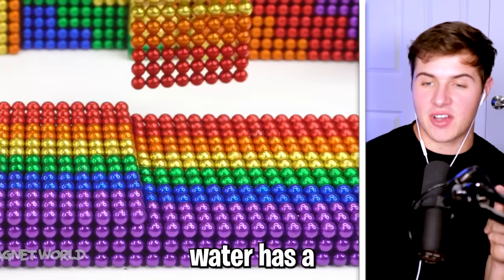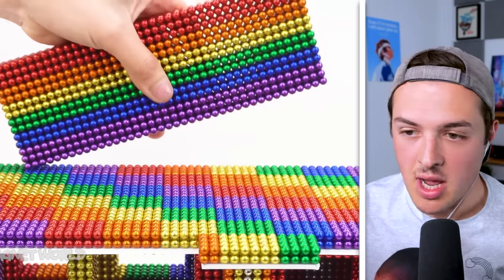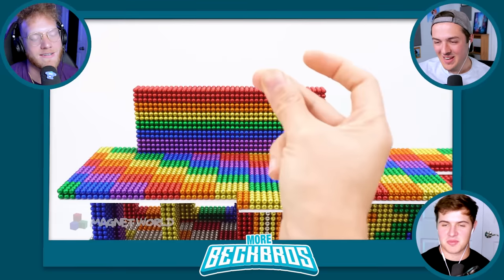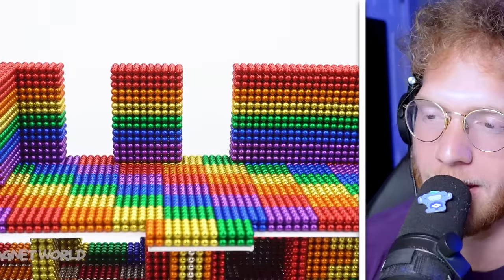Water has a magnetivity level, so I think the magnets will hold it in place. That might have been top five dumbest things I've ever heard. That's top five dumbest things I've ever heard, but it's like top 20 dumbest things I've heard from Adam.